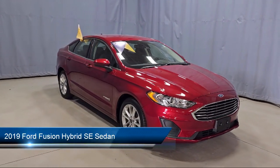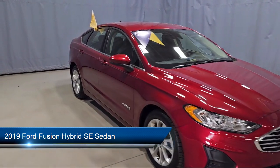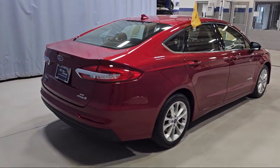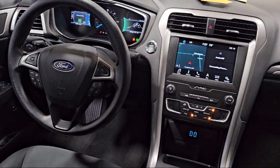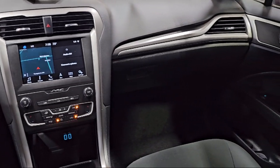It comes equipped with navigation, Sirius XM satellite radio, auto high beam headlamp control, lane departure warning system, parking sensors, rear view camera, keyless entry, rain sensitive windshield wipers, steering wheel controls, and alloy wheels, and has less than 20,000 miles on the odometer.